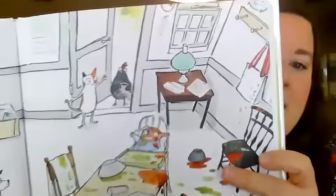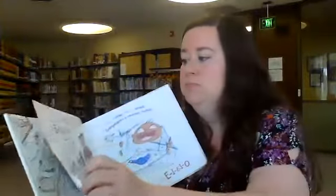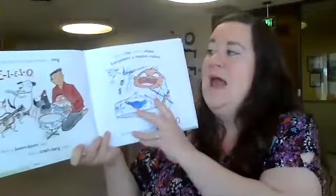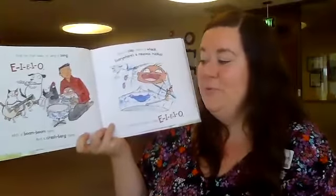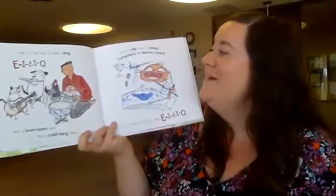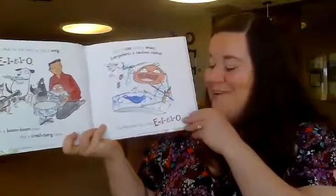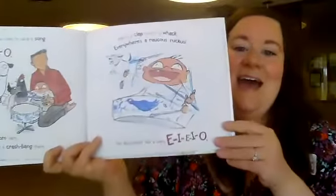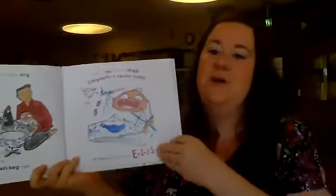Look who's at the door — it's the chicken with the tambourine! What does the chicken say? And for that baby he sang a song, E-I-E-I-O. With a boom boom here and a crash bang there, here's a clap, there's a whack, everywhere a rock-and-ruckus. Old MacDonald had a baby, E-I-E-I-O. What's the baby doing? The baby is banging on a drum!